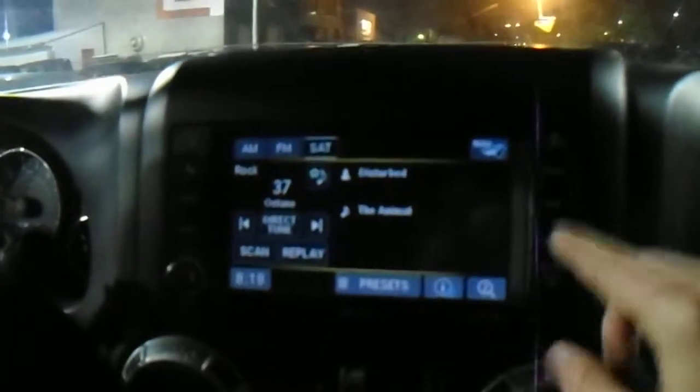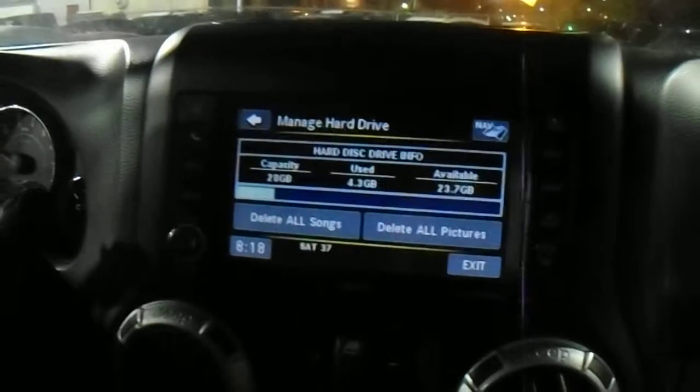You've got all your Bluetooth buttons up here, and you've got your hard drive — I believe it's 28 gigs — so you can store music, songs, pictures, stuff like that. It will play a DVD as well; you just pop that open and pop your DVD in there.